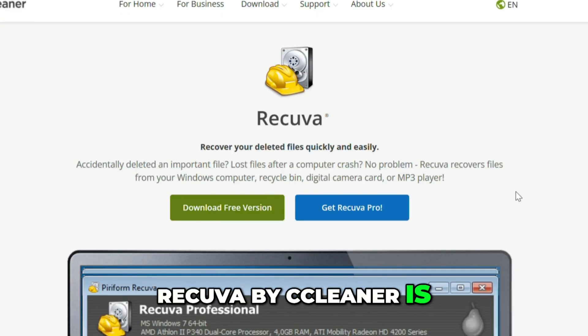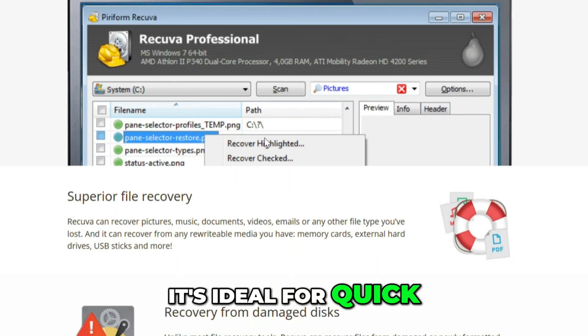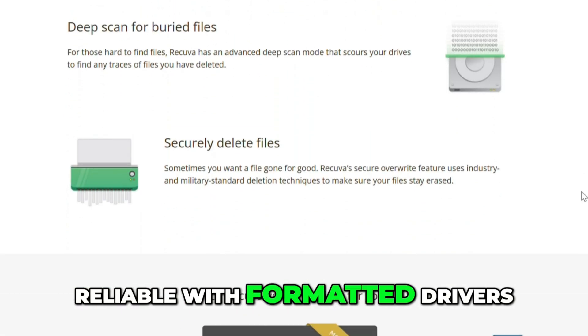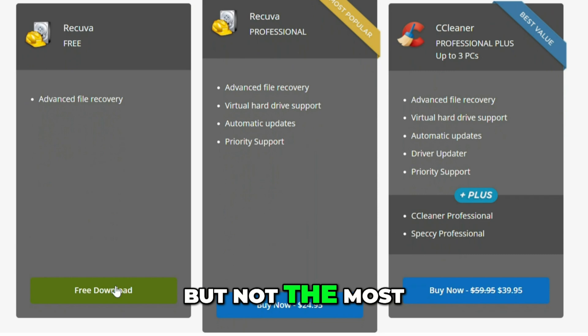Recuva by CCleaner is lightweight and completely free for basic recovery. It's ideal for quick restores from recently deleted files, but it's not as reliable with formatted drives or damaged partitions. Great for beginners, but not the most robust tool.